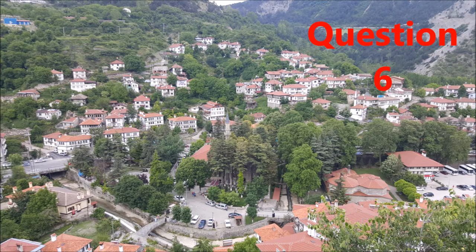Question six, which statement about this picture is correct? A, this town is on a hill. B, this is a very nice metropolitan city. C, this village is known for its hillsides and forests. D, life in this city is very busy.